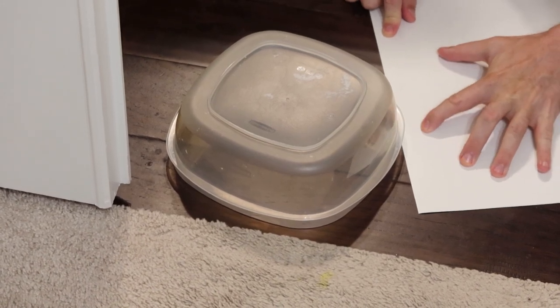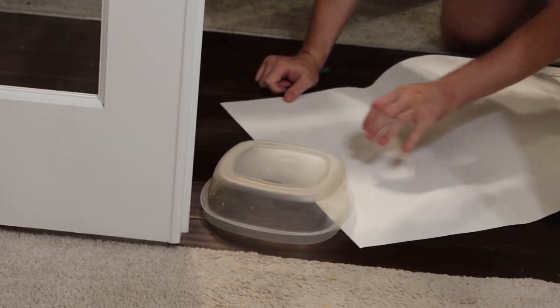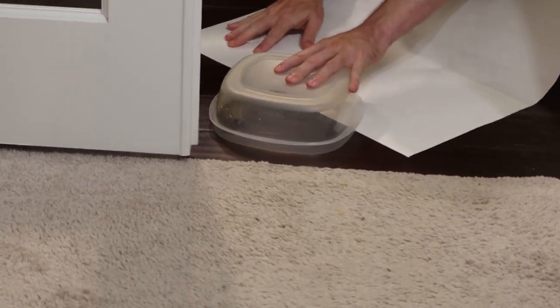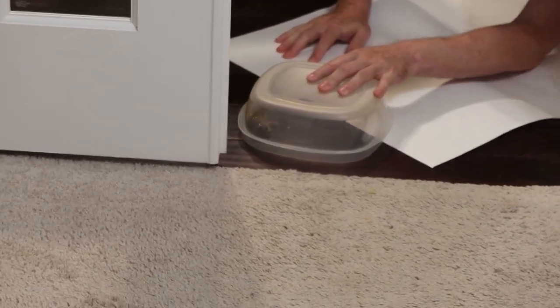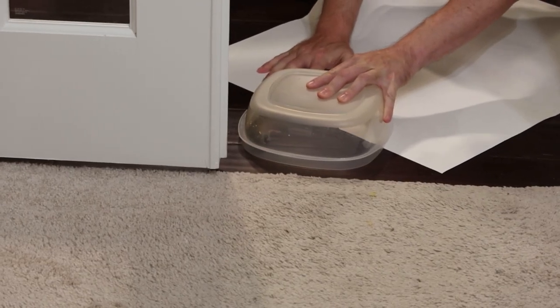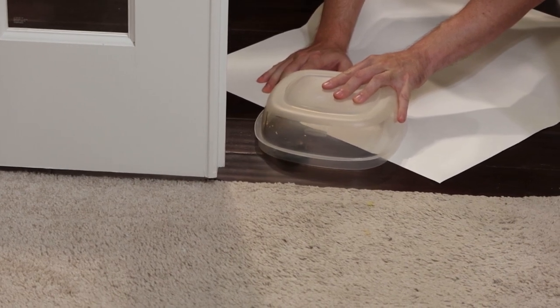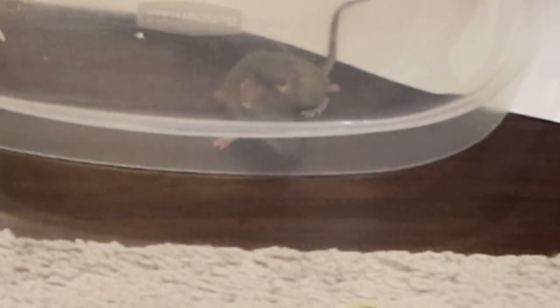It's a tiny tiny field mouse. He's trying to get away — you're not hurting him, he's just scared. Can you push the whole thing against the door so you have some friction instead of moving him again? He might walk onto the white paper himself.